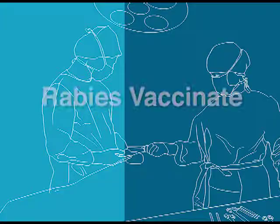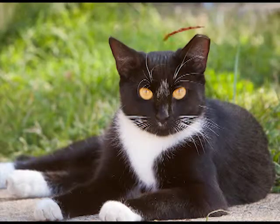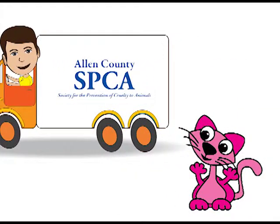Hope for Animals will rabies vaccinate, sterilize, microchip, and ear tip for visual identification each cat. The Allen County SPCA will provide transportation of the cat back to where it was found.